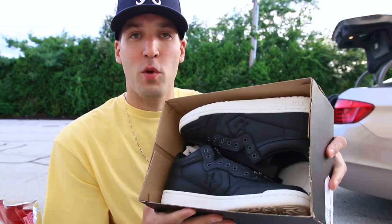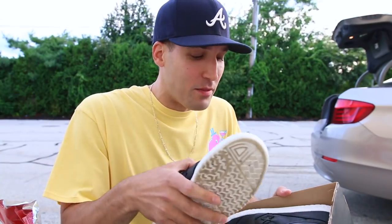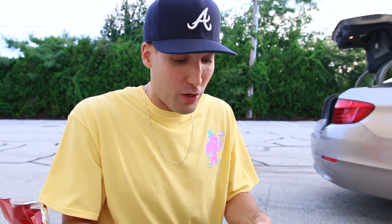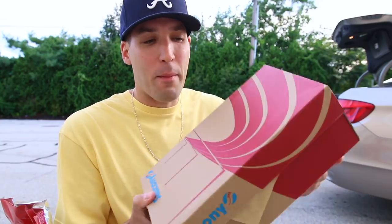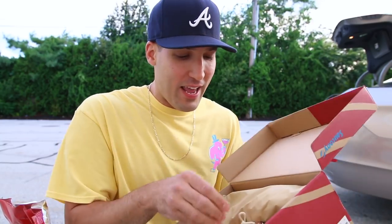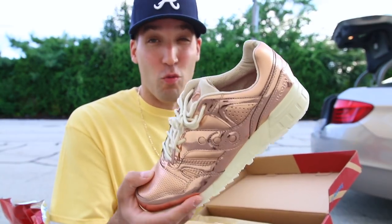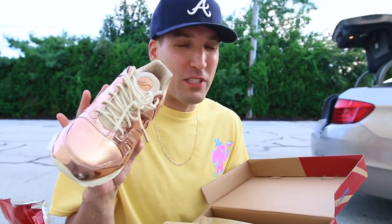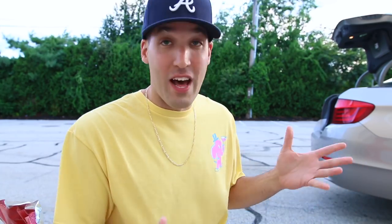For sneakers, I've got a few pairs. First up are some Converse — you probably saw me wear these in the Converse lookbook I did. They've got a zipper on the front, and I'm just not wearing them much. I think it's a cool sneaker, but I'm going to pass it off. That's the hardest part — realizing what you're not really wearing. Then I've got a pair of Saucony sneakers, some Grid SDs done in rose gold. Just a little bit too flashy for me, so the Sauconys are going.